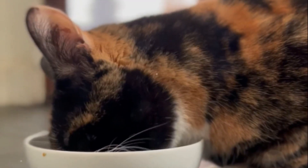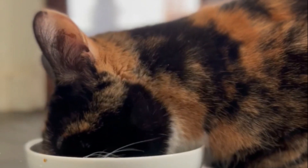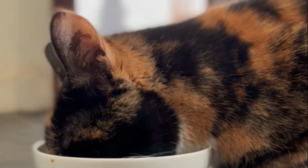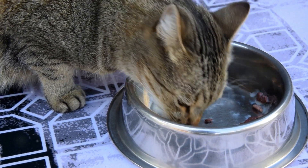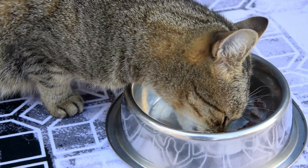Firstly, understanding the signs of kidney disease in cats is vital. These can include increased thirst and urination, weight loss, decreased appetite, vomiting, lethargy, poor coat condition, bad breath, mouth ulcers, pale gums, behavioural changes, high blood pressure, constipation, dehydration, elevated creatinine and BUN levels, and urinary accidents. If any of these signs are present, it's crucial to seek veterinary attention promptly.